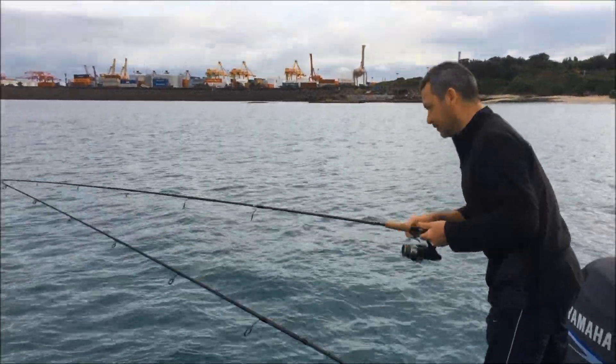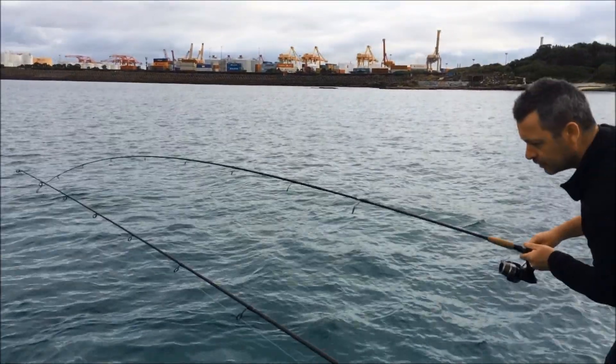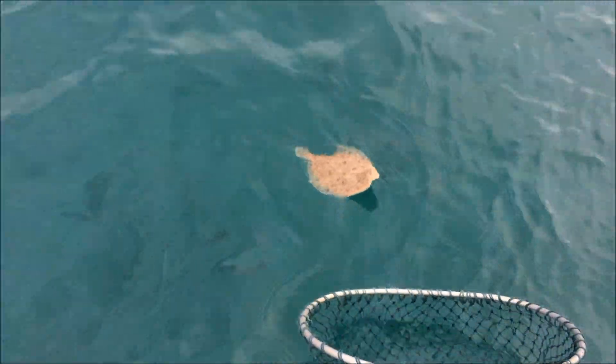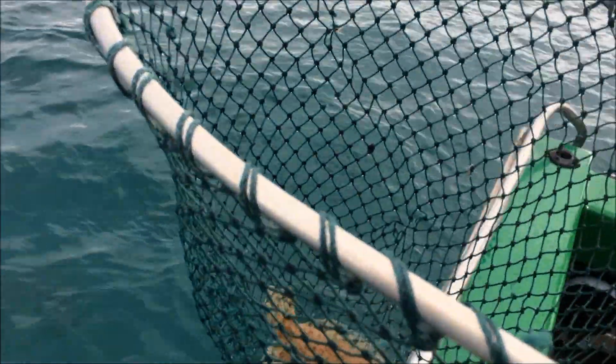Just working soft plastics at the moment, down in the bottom end of Yarra Bay. What have you got there Paul? Looks like we got a flounder here — looks like a nice flounder. Well done, nice fish.